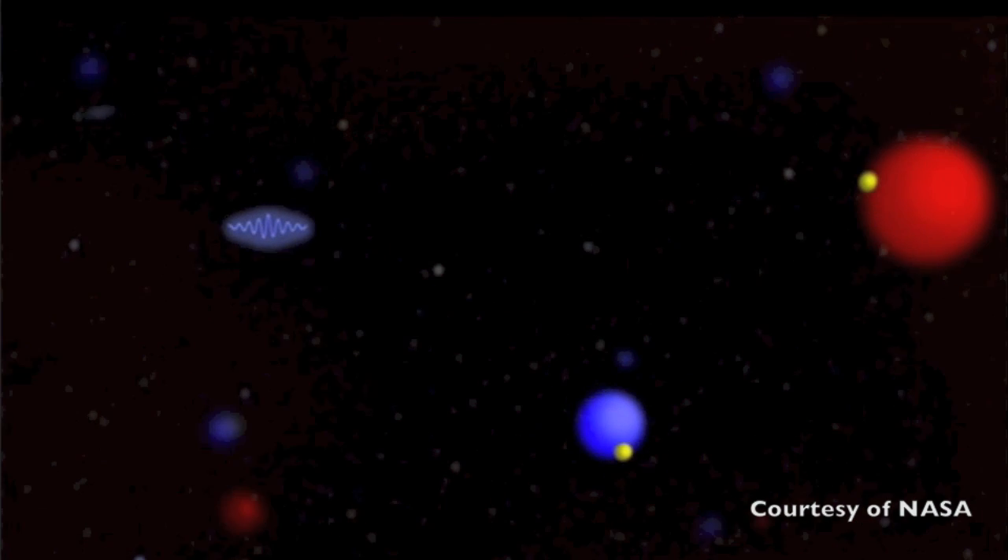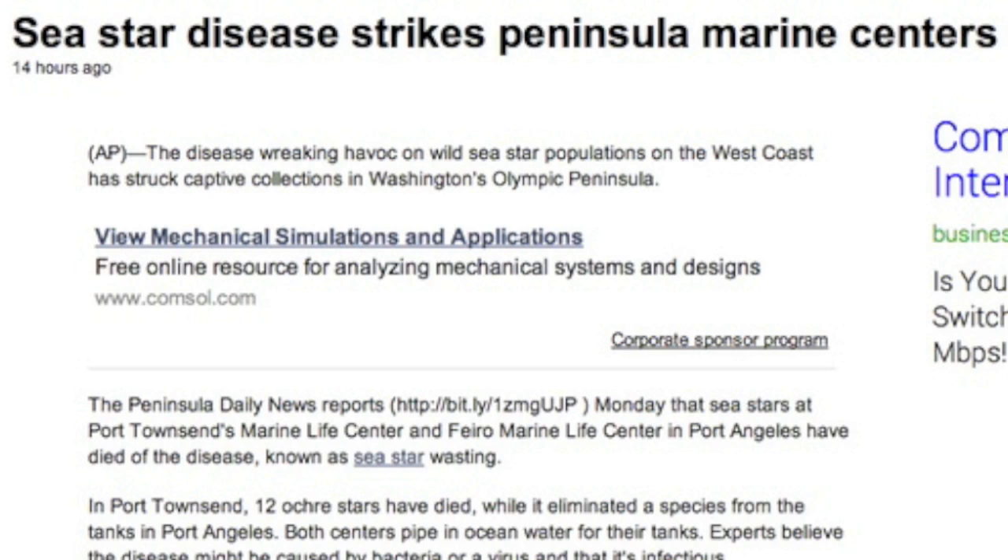Bit of a sad note here: the sea star wasting disease has now affected non-wild groups that are supposed to be protected and somewhat cared for. But since they pump in the same ocean water from the Pacific, what do you imagine is getting in there with them?